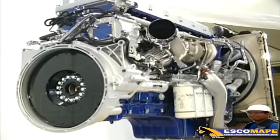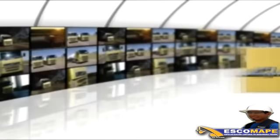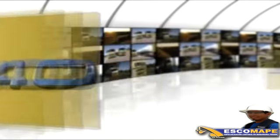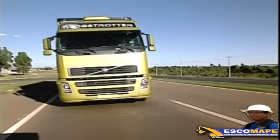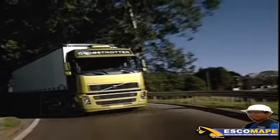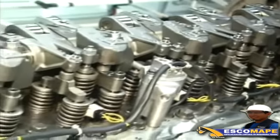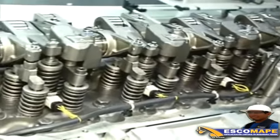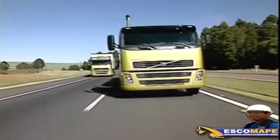Están equipados con motores 13 litros D13A en las versiones de 400, 440, 480 y 520 caballos de potencia. Son motores con un elevado torque, bajo consumo y una reducida emisión de contaminantes, de acuerdo con la legislación actual, con comando de las válvulas en la culata. Las unidades de inyección completas inyectan el combustible, lo que elimina los tubos inyectores, evita la pérdida de presión y reduce el mantenimiento.